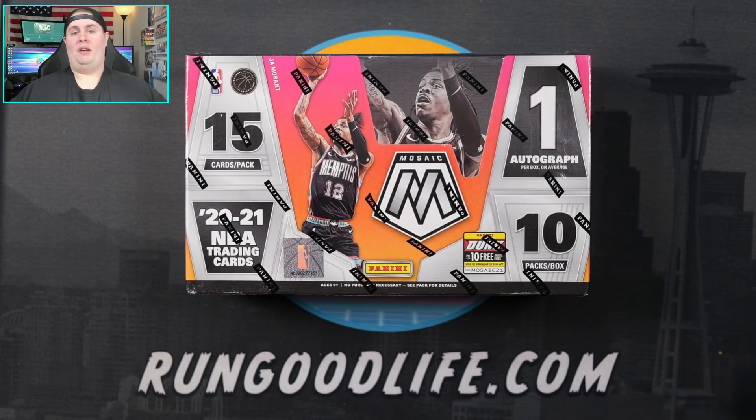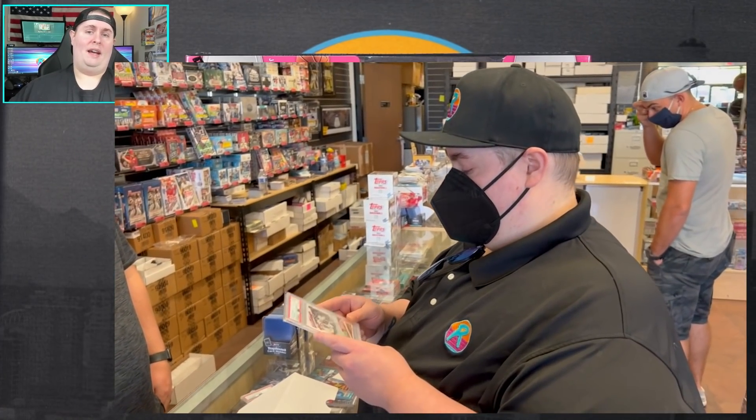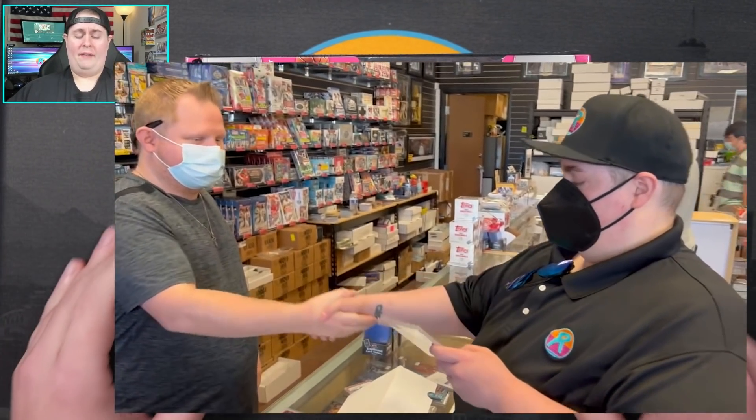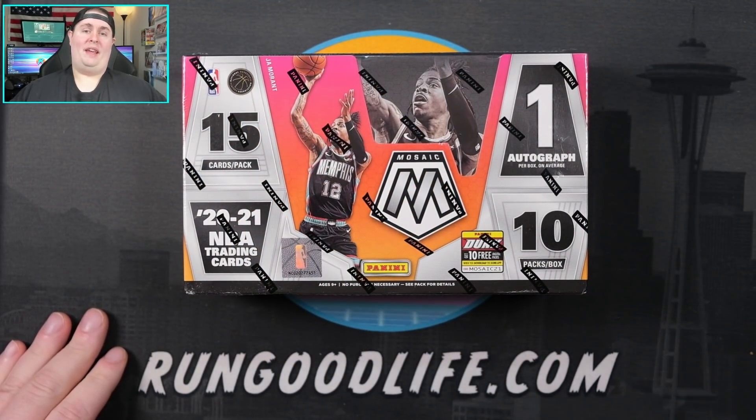A lot of people in the comments were asking if it's bigger than the Brady — I personally think so. My Brady auto numbered to 5 from Donruss did grade out at a PSA 10 and I sold it for $6,000 during my Las Vegas trip. We'll have to see what the LaMelo comes back as, but as of right now it is en route to PSA.